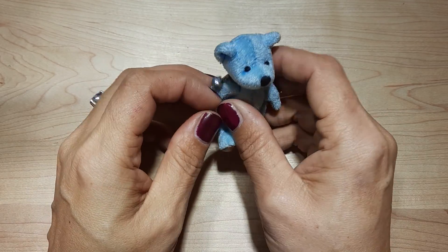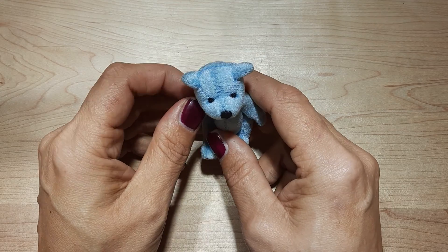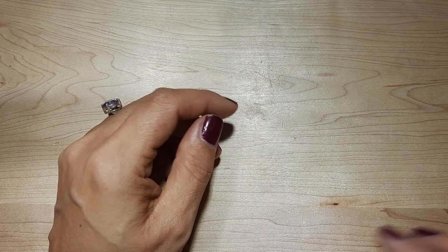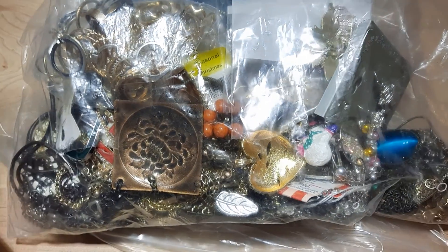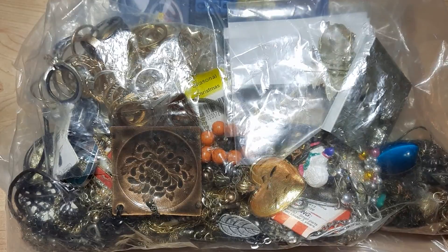Hi everyone, welcome back. My name is Christine. This is Mr. Bangles and that means you're watching Hobbit's Corner. I thought we would take about 10 minutes and open up another jewelry bag that we have here. This is a Facebook Marketplace bag. So let's go ahead and open this up and see what's inside.